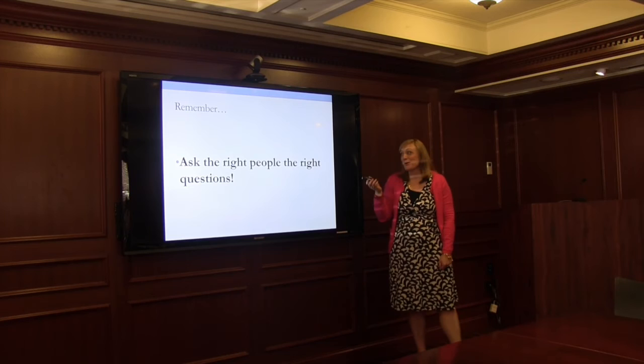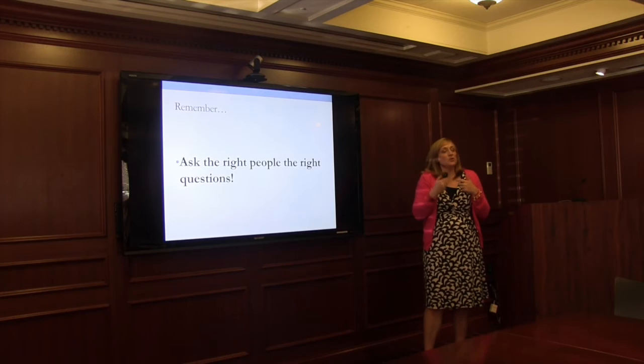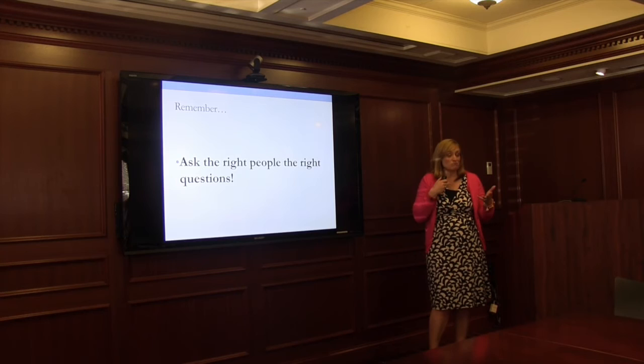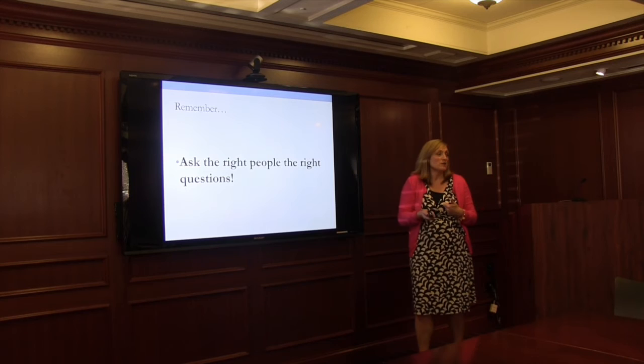Ask the right people the right questions. You may hear chatter from peers about how to prioritize and what will be popular, but there are a lot of us downstairs who've been through registration before. Feel free to come ask us. Shoot me an email, schedule an appointment — we have short 20-minute advising appointments where you can bring your list of courses and I can help you prioritize to give you the best opportunities to get the courses you want.